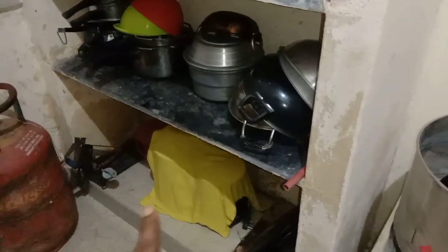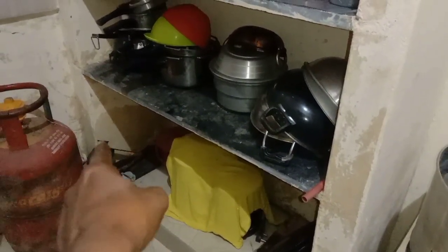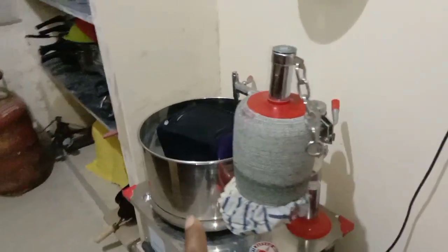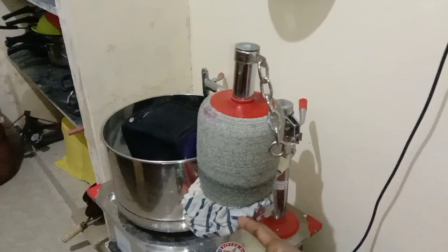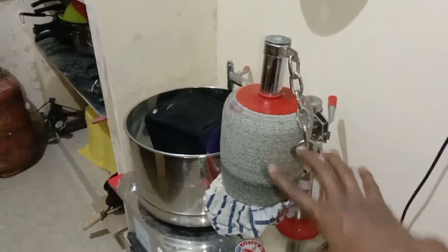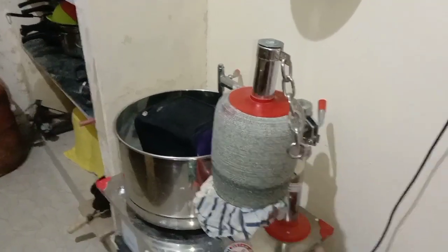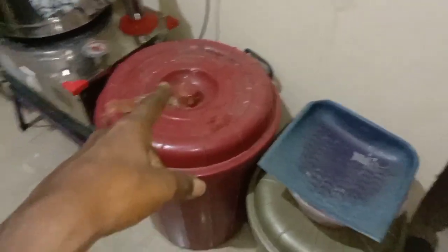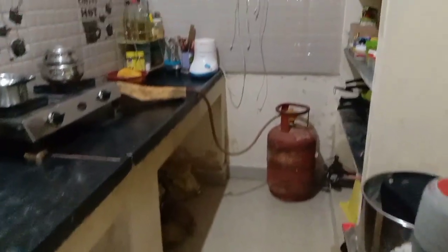It is a grinder. You can use a grinder — you can cover a little bit with the grinder. Use a little break and make the powder cover. Use a bowl of rice.